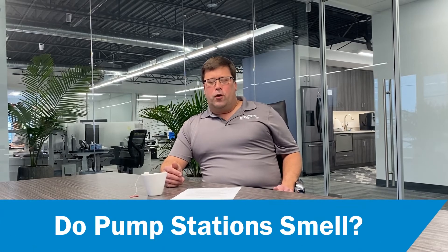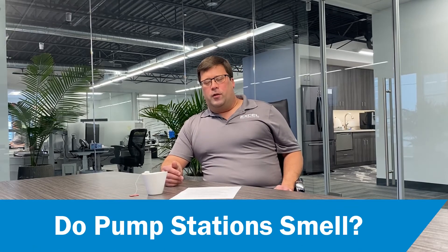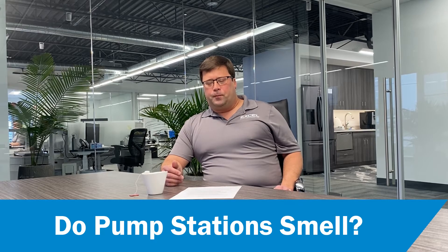Hello and welcome. I'm Rick Wooten with Xcel Fluid Group, and today I'm going to be addressing the common question: do pump stations smell? If you have a concern about potential odor from a pump station, there are a couple of things to ask yourself right away. Firstly, is the station handling stormwater or sewage?